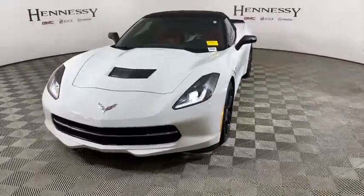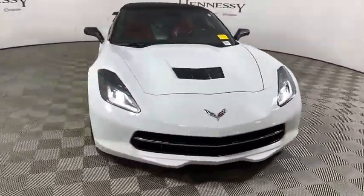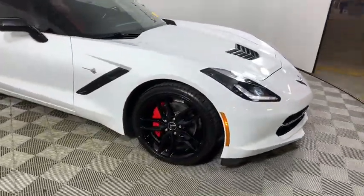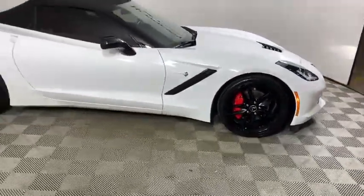We are pleased to show you the 2015 Chevrolet Corvette. The Chevy Corvette is America's best-known nameplate. If you are looking for sharp and fast, the Vette is for you.